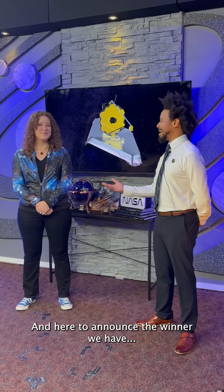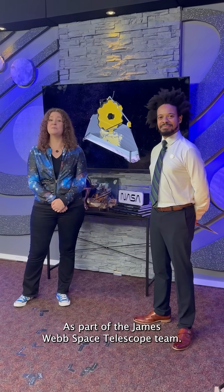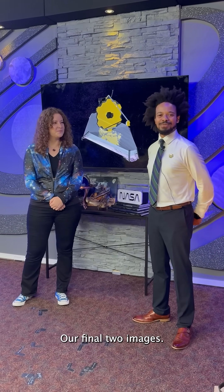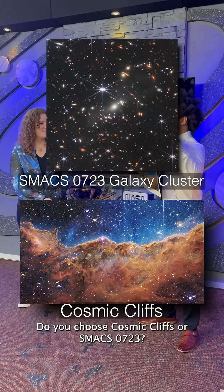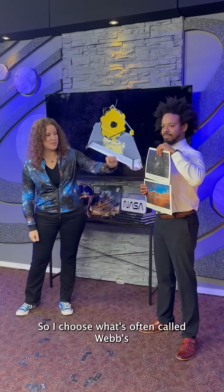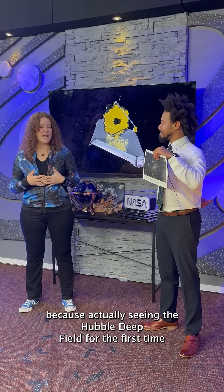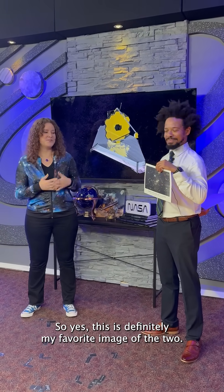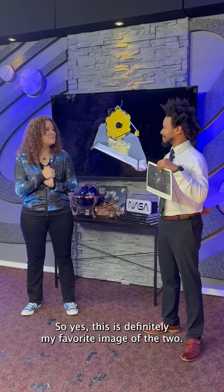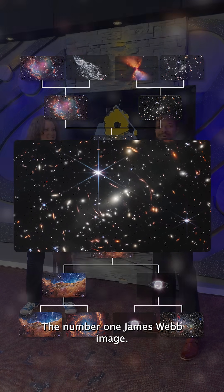And here to announce the winner — hello, my name is Charity Woodrum, and I'm an astrophysicist here at NASA Goddard Space Flight Center as part of the James Webb Space Telescope team. So it all comes down to our final two images: do you choose Cosmic Cliffs or SMAC 0723? I choose what's often called Webb's first deep-field image. This image is very special to me because seeing the Hubble deep-field for the first time is one of the reasons I became an astronomer. So yes, this is definitely my favorite image of the two. Well, there you have it folks — the number one James Webb image.